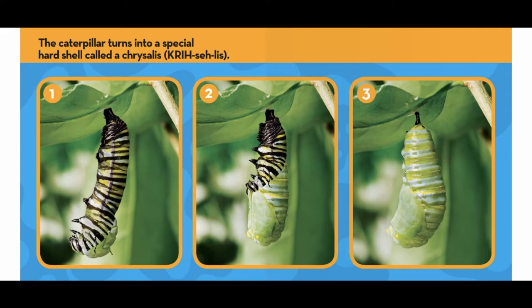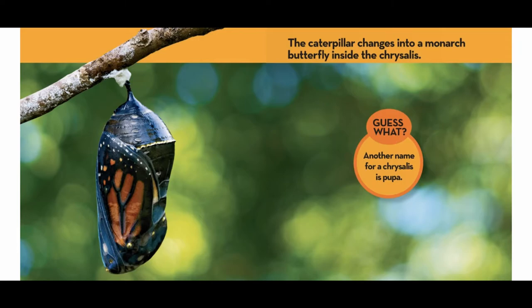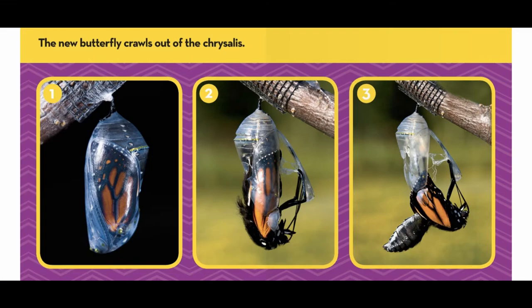The caterpillar turns into a special hard shell called a chrysalis. The caterpillar changes into a Monarch butterfly inside the chrysalis. Guess what? Another name for a chrysalis is a pupa.